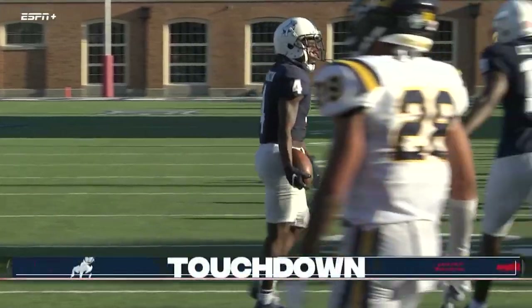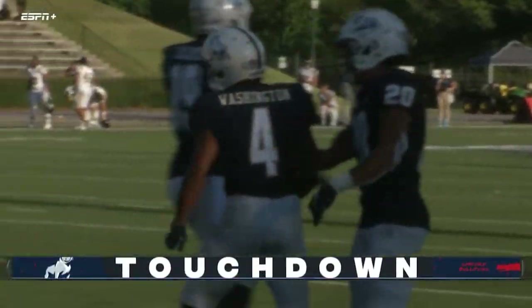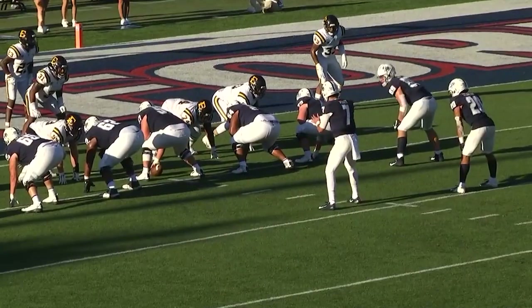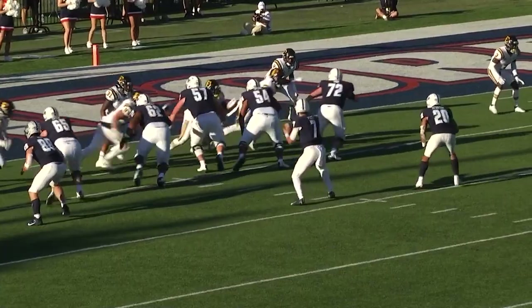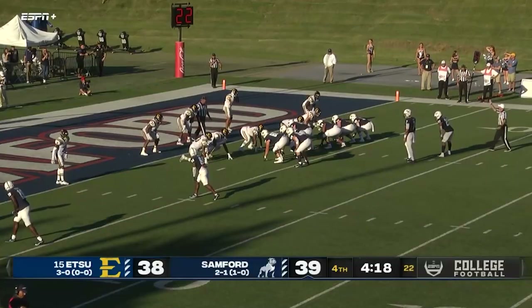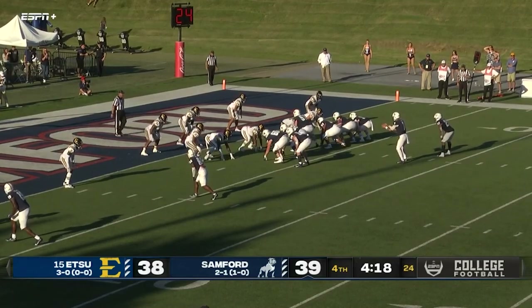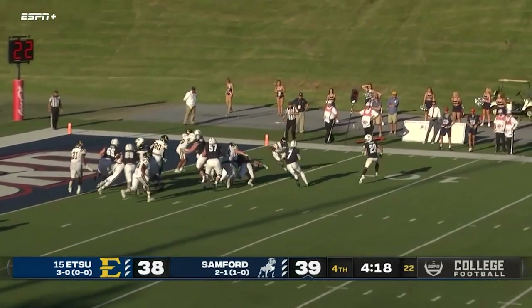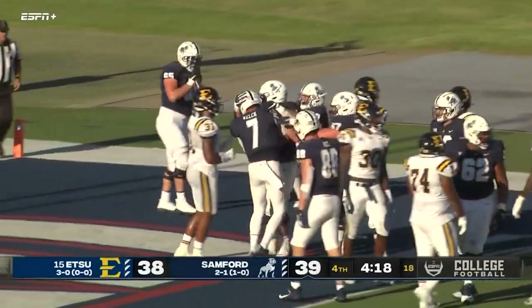Great play call right there — get him over-pursuing when they see the speed option, bring a reverse right to it. You already have him outflanked. They don't have time to react; by the time they react, he's already in the end zone. Misdirection touchdown, Montrell Washington! Now looking for two — Welch, here comes the option, he keeps it and goes inside for two points!